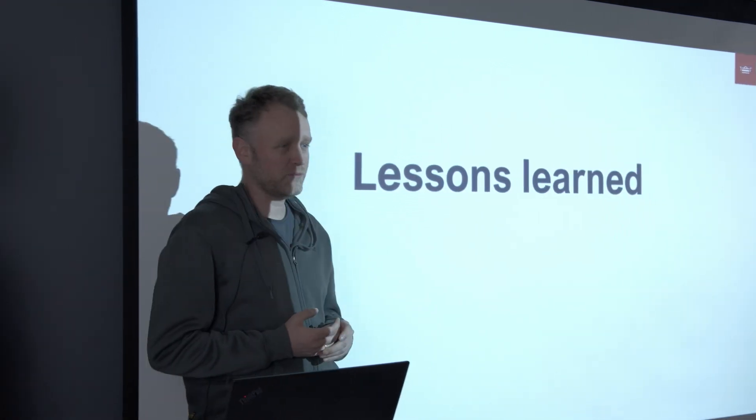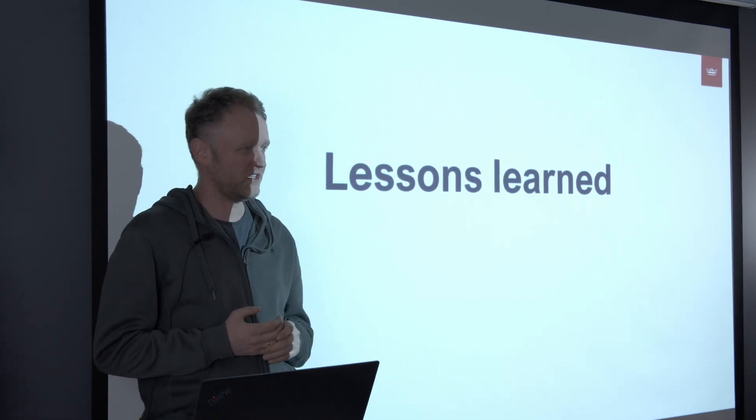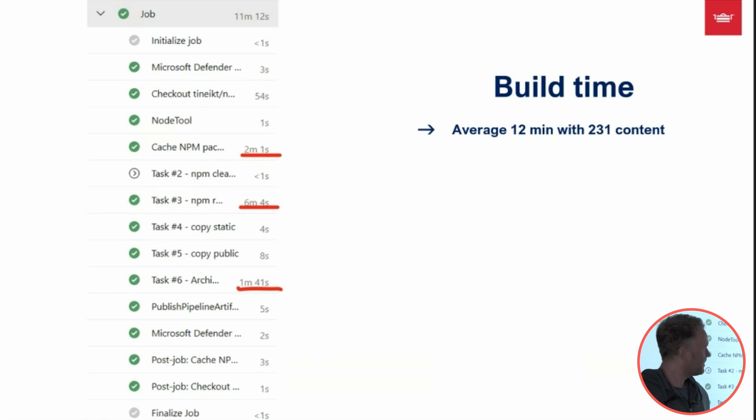We launched Fjolan — development started in November last year and finished in June this year. We waited until after summer for the launch, which didn't have any bigger problems. Build time with the Next.js front-end is quite significant: we started at 25 minutes for a complete build and got that down to about 12 minutes.